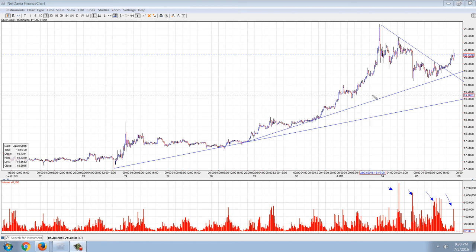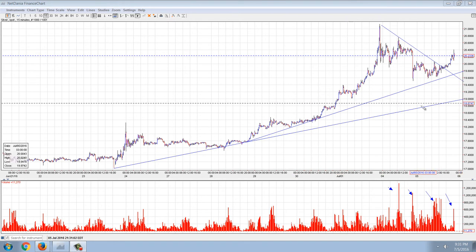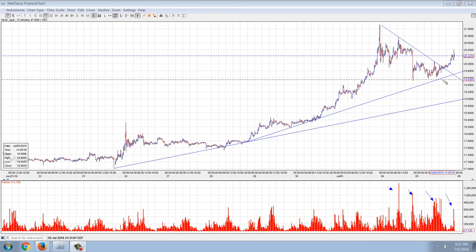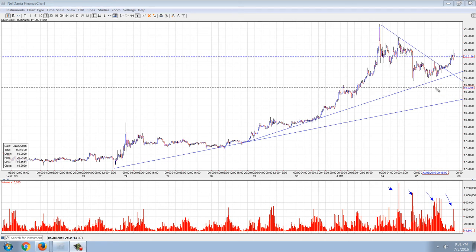Good evening everyone, time for another member update. This is the 15-minute chart of silver and a couple of things I want to point out here. The trend lines — the first one is holding, the second one you can see we actually turned around before we touched back to that trend line, which is bullish.